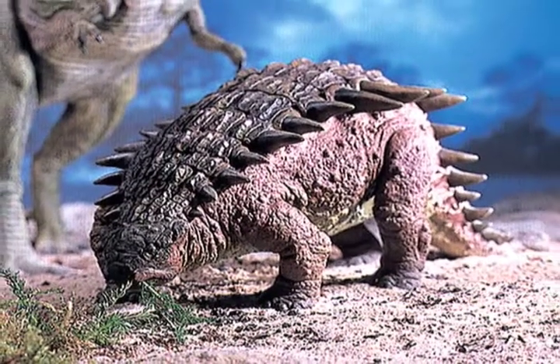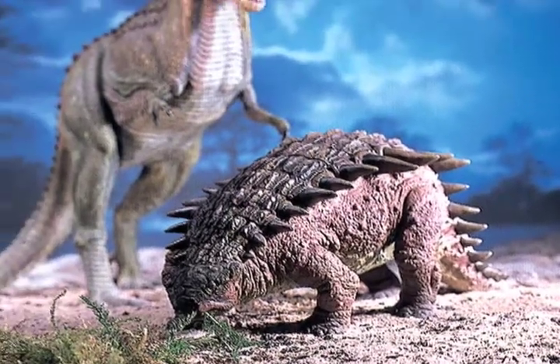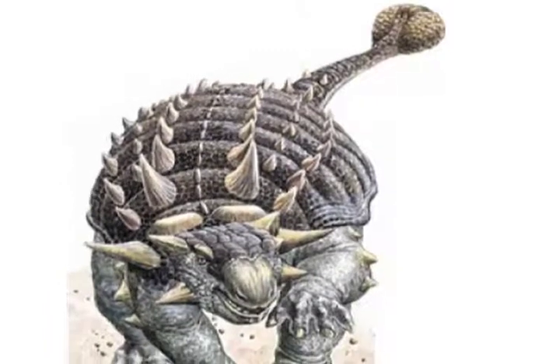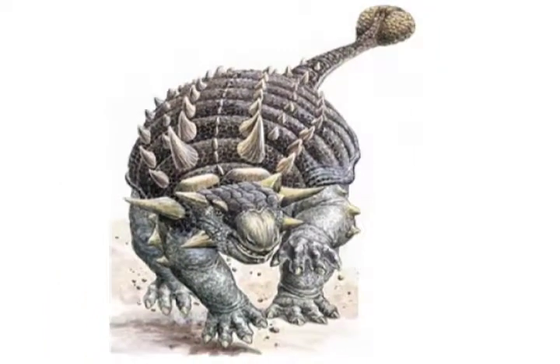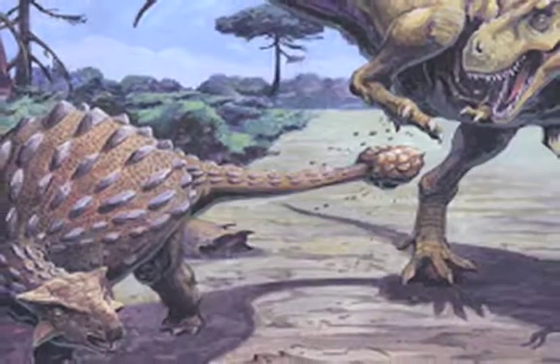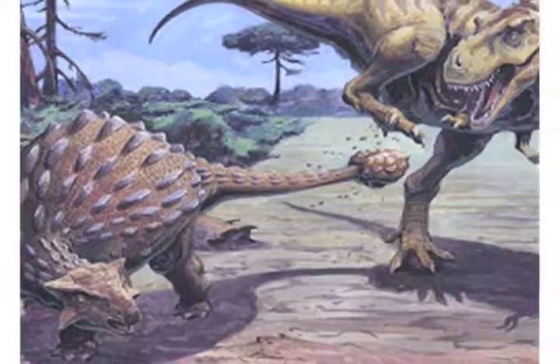Ankylosaurus ate only plants. Its armor protected it from other dinosaurs. It may have used its bony club at the end of its tail to hit its enemies. Most Ankylosaurus had soft bellies. When attacked, it would crouch down to hide its belly from enemies.